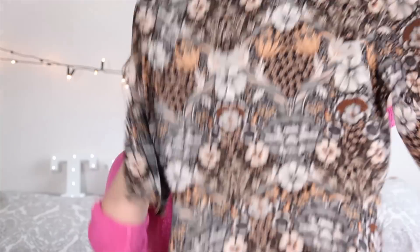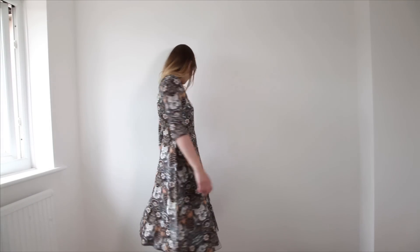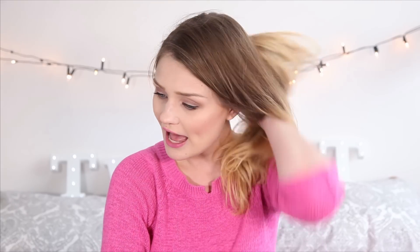Next up I have a few dresses from ASOS. This first one is ASOS's own brand and it's this really cool vintage-style print. I actually wore this on my trip to London with my friend Grace — I have a vlog of that, I'll leave the link below. I think with this dress you need some heels; maybe orangey or tan heels to break up the black, or grey heels would look really nice. I just love the colors and the pattern — it's a really vintage-looking dress, and with heels it's perfect for a party or wedding.